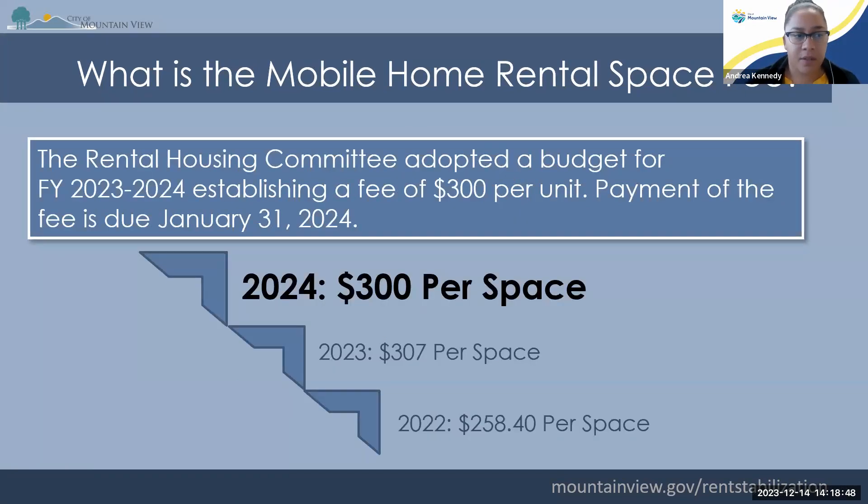The mobile home space fee is very similar to the fee for our apartment rentals in that it covers the reasonable costs for implementing the program — staff, third-party contractors, and outreach. However, the fee per space is going to be $300 per space for 2024, and this is also due January 31st, 2024.